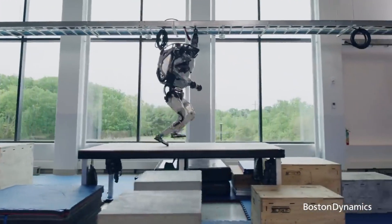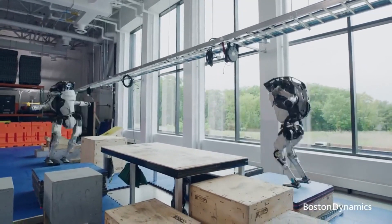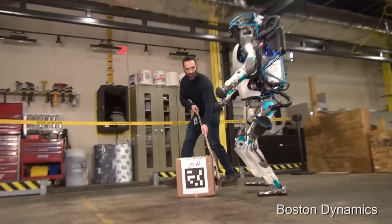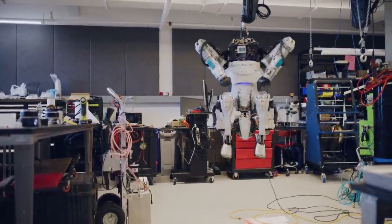Atlas has mastered many bipedal tricks like walking, running, jumping, and even backflips, but is still in the early stages of moving objects. It's already performed tasks such as inventory, unpacking, and repositioning shock absorbers, and is currently learning a large spectrum of more difficult jobs.